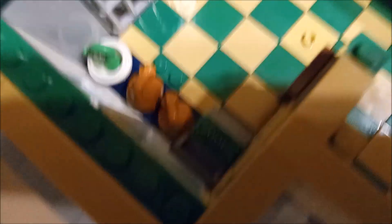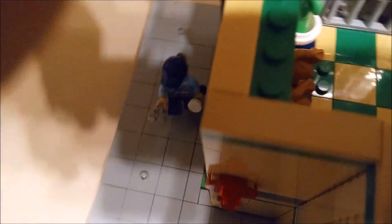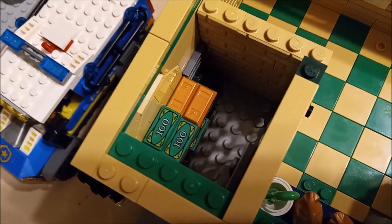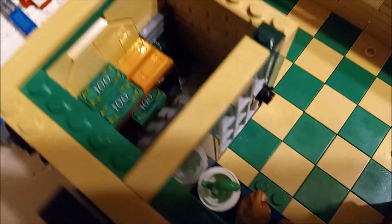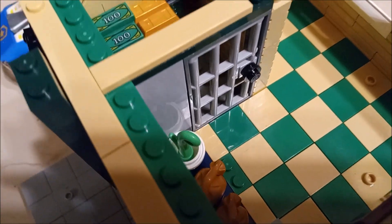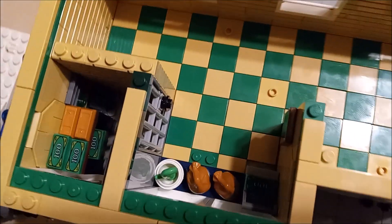The second floor is tiled off exactly the same as the first floor - dark green and tan. As you saw through the window, there's some money bags and a little mini vault there. Then you got the big vault over here where you got the gold and the money stored - it's got that jail cell type door. That's about it for the second floor.